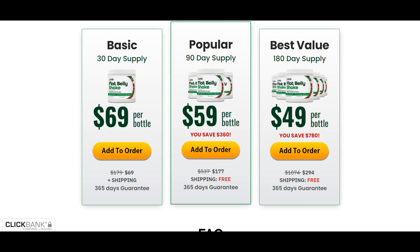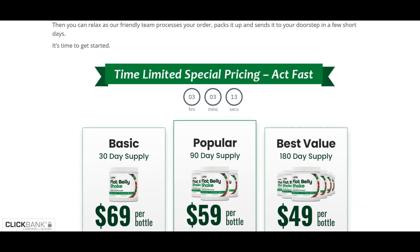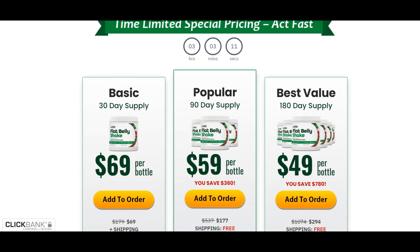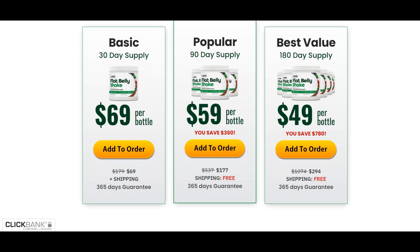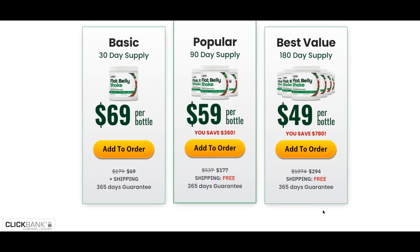What about the results? In 2 or 3 weeks, your body will be feeling better, and in about a month you will start noticing improvements. But it will be just the beginning of your life change. The Lanta Flat Belly Shake manufacturer believes so much in improving your lifestyle with the product that they provide 365 days to try their product risk-free.